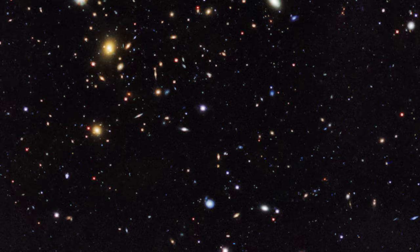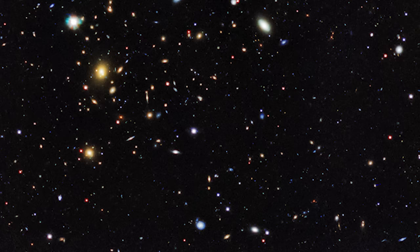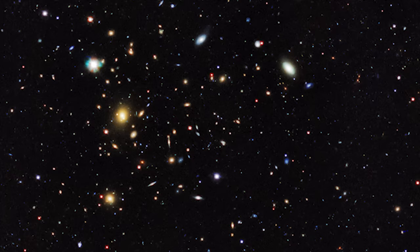The journey through the cosmos is full of mysteries and wonders, and with each discovery, we edge closer to understanding the fabric of our universe. What other secrets are hidden in the vast expanse of space, waiting to be unveiled by the eyes of the KiDS survey?